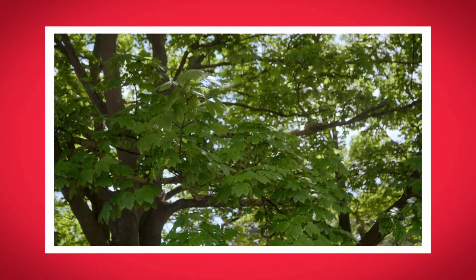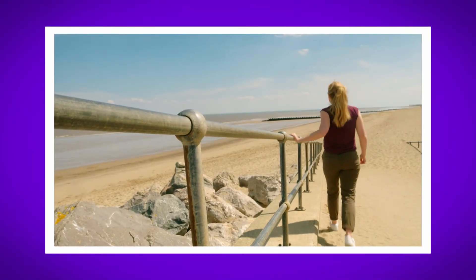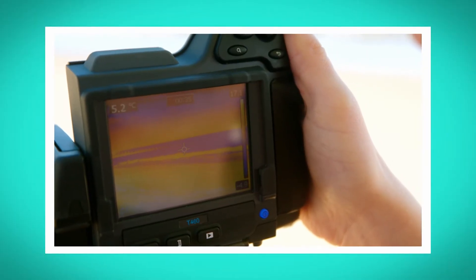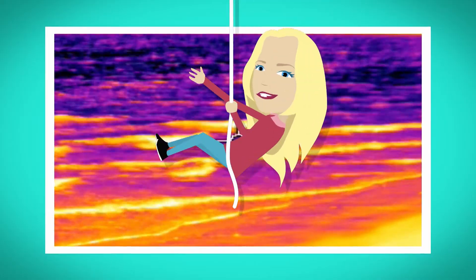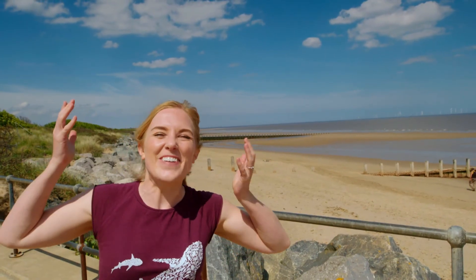I've had lots of fun at the seaside finding out how wind is made! What was your favourite part? Do you remember what wind is made of? That's right — gas molecules. Did you hear the noisy wind when I was flying my kite? And did you see the different colours on my special thermal camera? Orange and yellow is warmer, and purple is cooler. So the next time you feel the wind, you'll know how it's made. And if you see an electric car, you'll know how it works. Thanks — I'll see you next time!